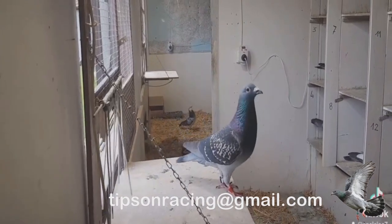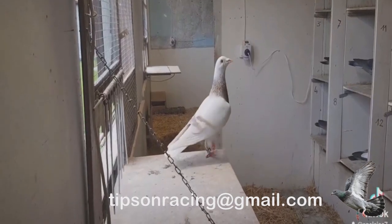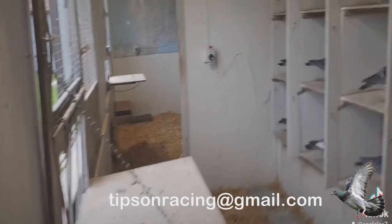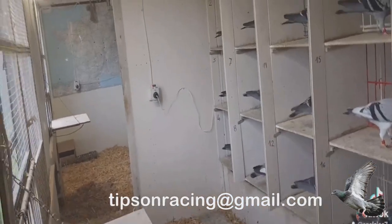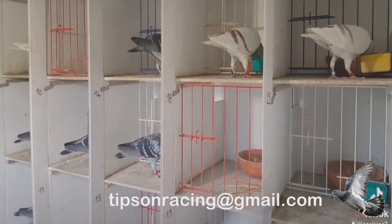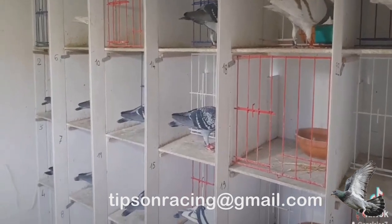A clean loft is a happy loft. Pigeons love cleanliness — they rest better when their perches and floors are spick and span. Sand looks cool, but it's not recommended during chilly racing seasons as pigeons might overindulge and end up with a gut ache. Fresh, clean, and dust-free straw is a better choice. Say no to moldy straw — it's bad news for their air sacs.